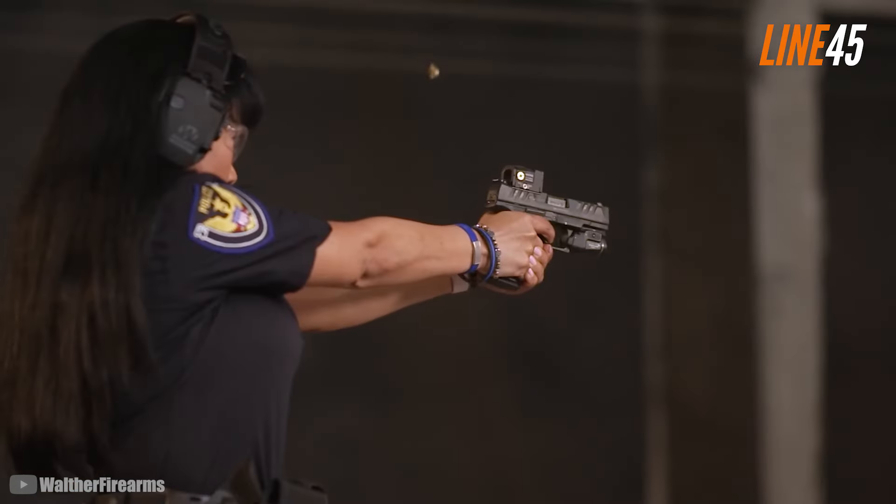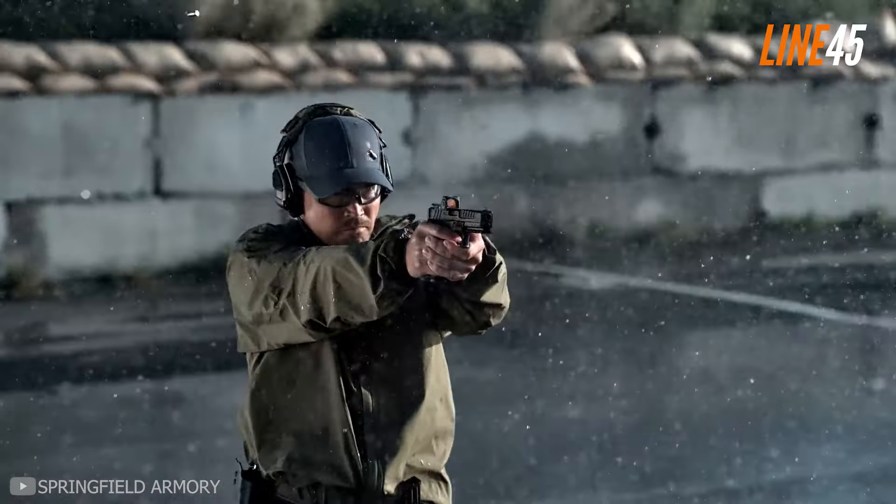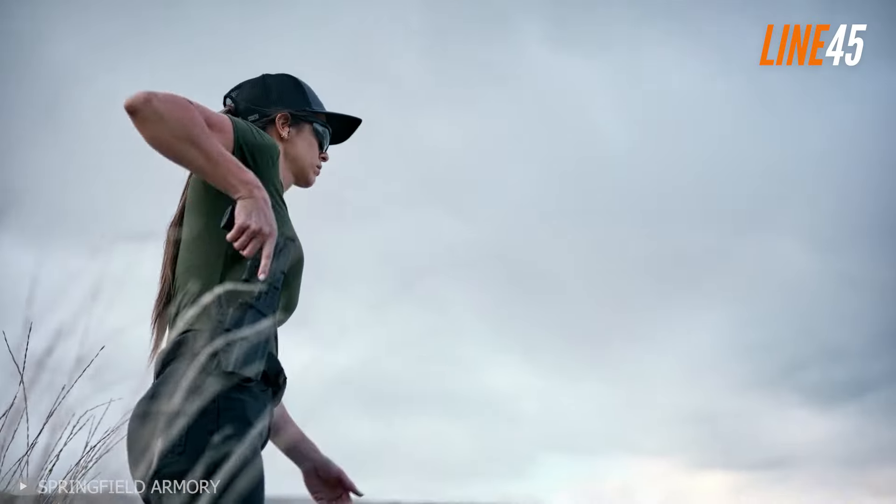Of course, the likes of Glock, Sig Sauer, and Canik remain the tested and true options for most buyers. In a short while, we will discuss whether or not Canik is better than Glock for self-defense.